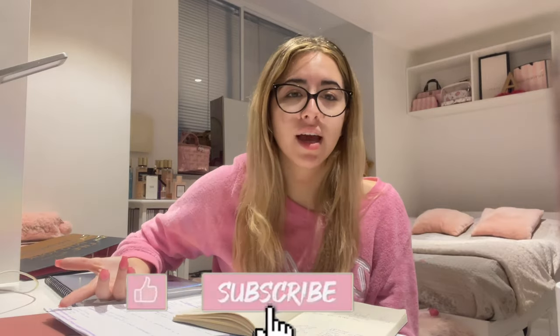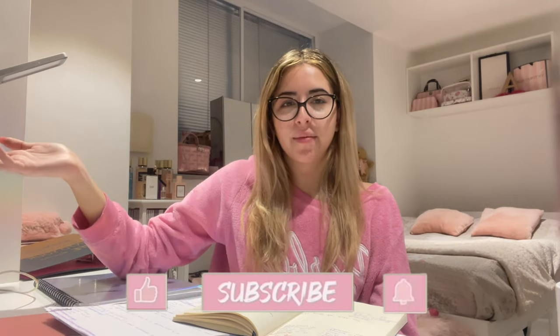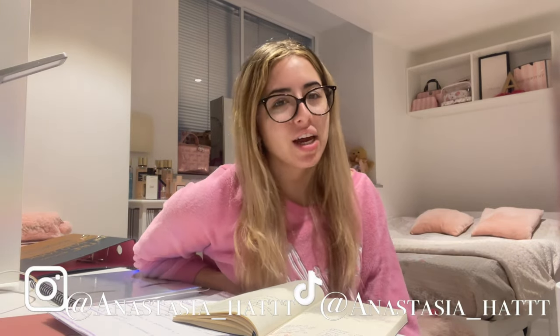That's going to wrap up this vlog! More vlogs to come, of course. Subscribe to my channel, hit the bell for notifications, follow my Instagram and TikTok, and I'll see you in my next video. Don't forget to subscribe — I love you all!